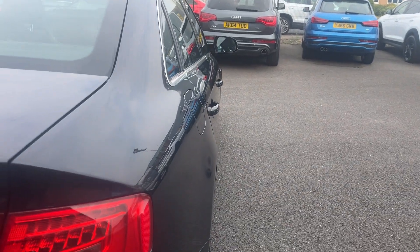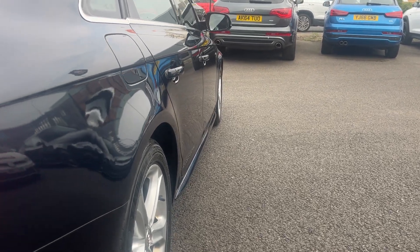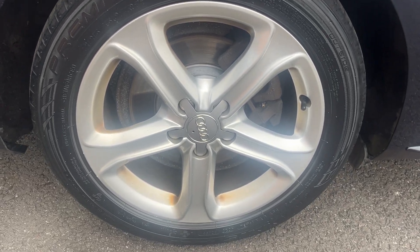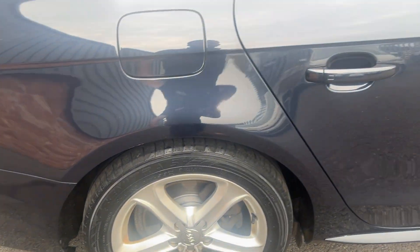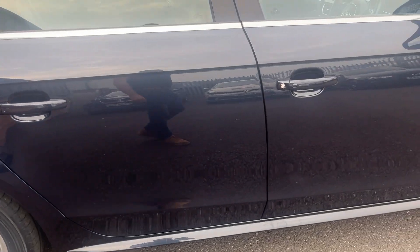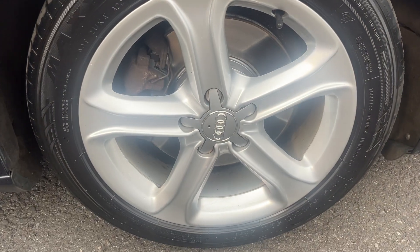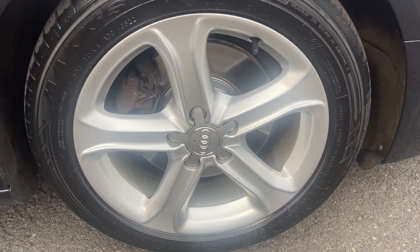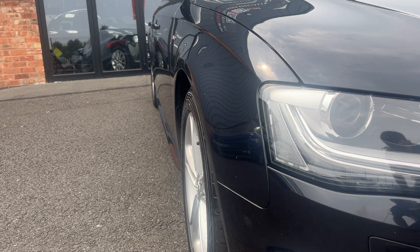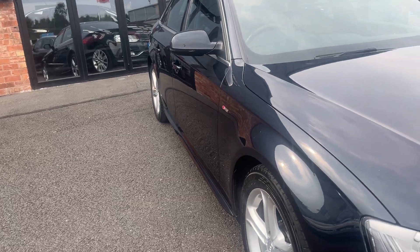Looking down the offside of the car now from rear to front: offside rear quarter looks good, both offside doors look good and the offside front wing looks good. Offside rear alloy — another nice conditioned alloy — one or two age-related marks but no major damage, and the offside rear tyre is approximately 4 or 5mm. Looking back down the offside to make sure we haven't missed anything: front wing looks good, both offside doors in good condition and the offside rear quarter looks good.